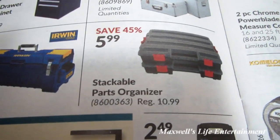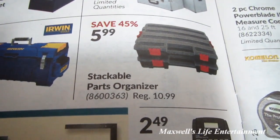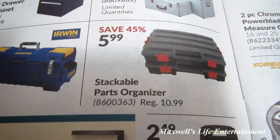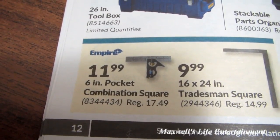Stackable parts organizer — everybody has parts they want organized — regular $10.99, on sale for $5.99, save 45%. Six-inch pocket combination square for $11.99.